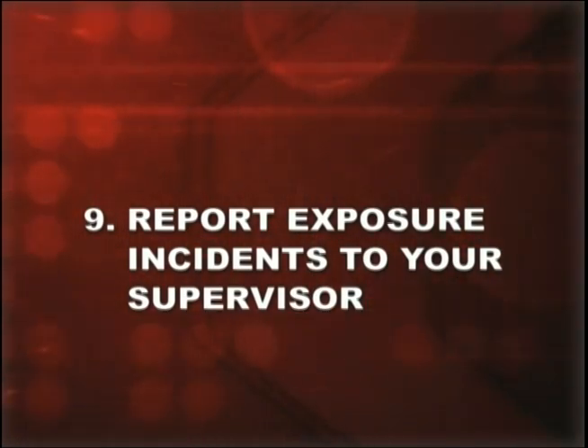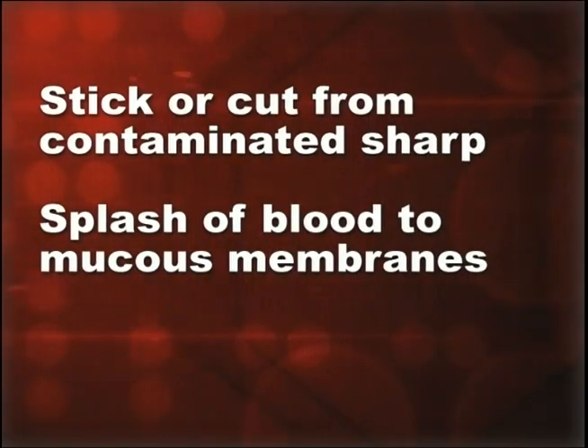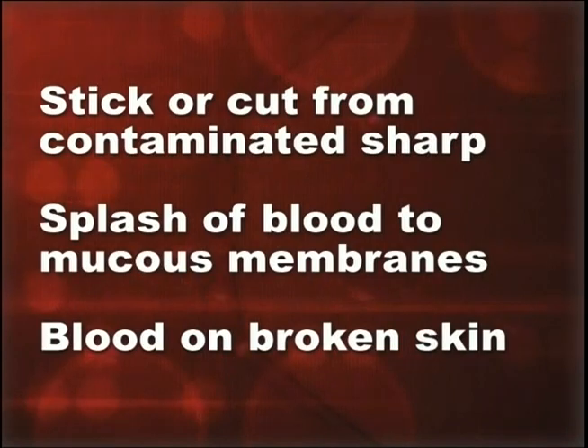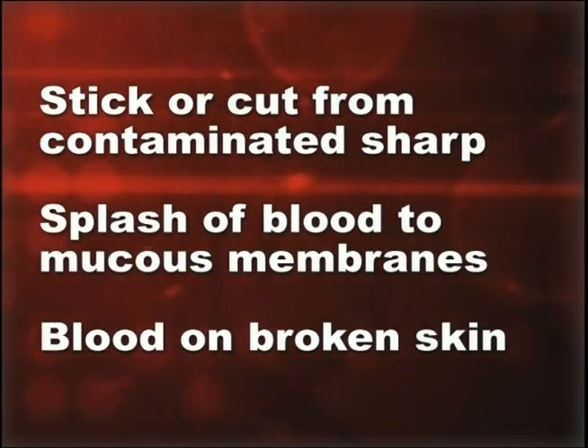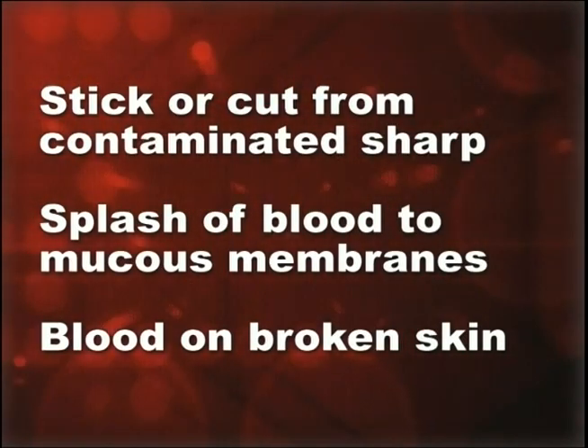Number nine: report exposure incidents to your supervisor. An exposure incident means you've had one of the following actually happen: a stick or cut from a needle or other sharp contaminated with another person's blood or body fluids; a splash of blood to the mucous membranes of the eyes, nose, or mouth; or blood on your hands or any part of your body where there's a cut, scratch, or any non-intact skin. Your employer will provide you with free medical follow-up after such an incident.